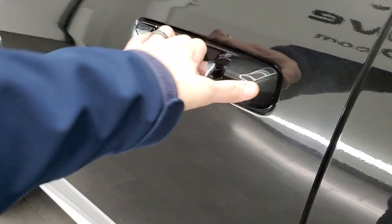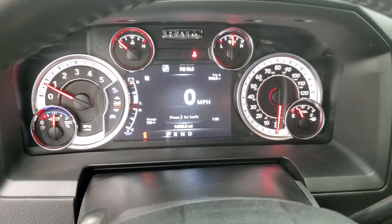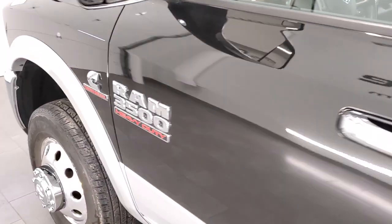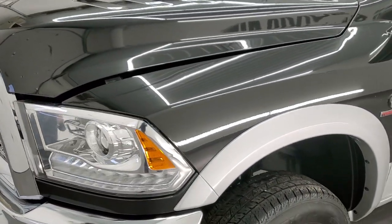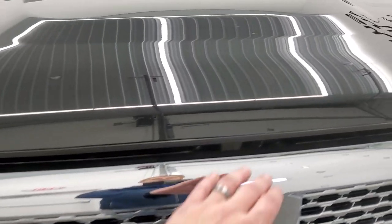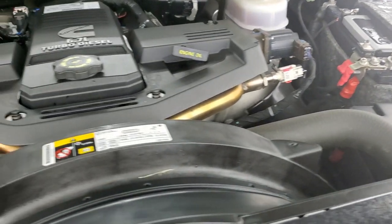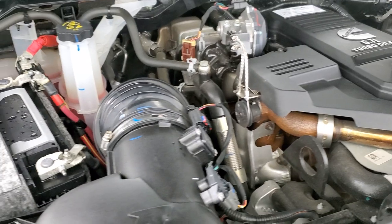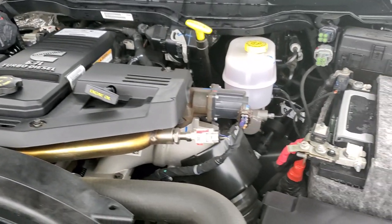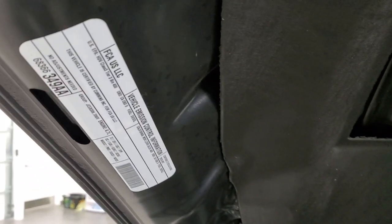We'll start it up and take a quick look under the hood. Starts right up — no check engine lights or anything like that. Under the hood we have the 6.7 liter high output Cummins diesel engine. It is very clean and runs very smooth. Once again, this truck has been fully safety inspected by our service shop with a fresh oil and filter change, all fluids checked and topped off — 100% ready to go.